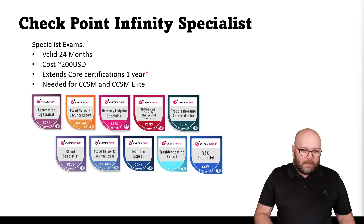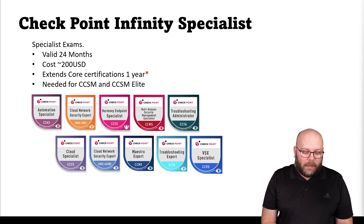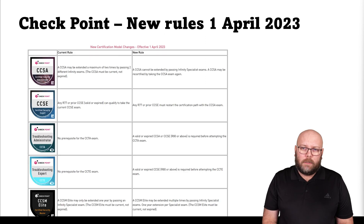The Infinity Specialists are dedicated exams for specific topics like VSX, MDS, Cloud — actually AVS or even Azure. There are troubleshooting certifications and there are specialists for endpoints. There have been some changes starting from April 1, 2023.